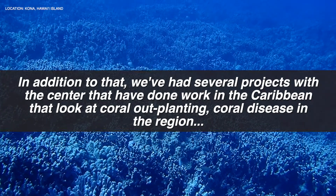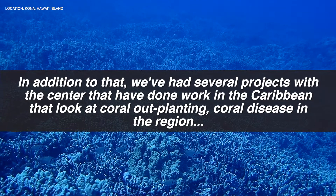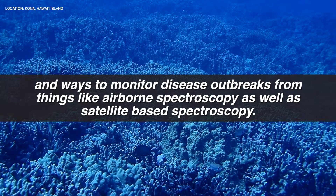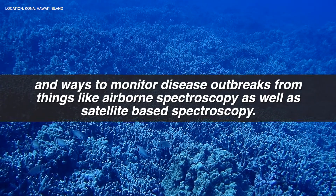In addition to that, we've had several projects with the center that have done work in the Caribbean that look at coral outplanting, coral disease in the region, and then ways to monitor disease outbreaks from things like airborne spectroscopy as well as satellite-based spectroscopy.